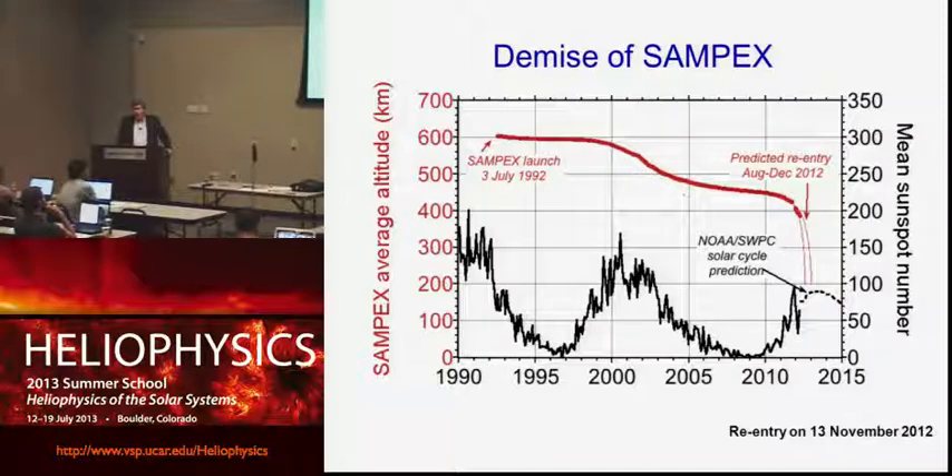The plan had been for our instrument REPT to be turned on about 34 days after launch. However, early in 2012, we became acutely aware that SAMPEX — our radiation belt monitor from low altitude for 20 years — was going to finally succumb to atmospheric drag and reenter the Earth's atmosphere probably in fall 2012. So we campaigned to get REPT turned on as quickly as possible — three days after launch instead of 34. And indeed, SAMPEX reentered on the 13th of November 2012, but we did get some great overlap data.